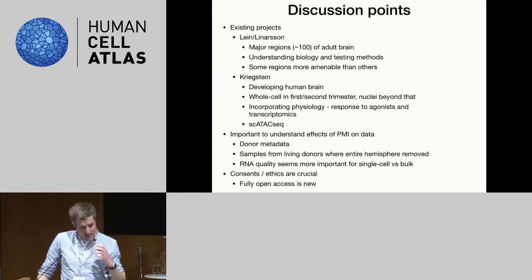Arnold Kriegstein's lab is looking more at development — the developing human brain — doing whole-cell methods and single-cell RNA-seq in the first and second trimester, but then beyond that into the third trimester and into early postnatal and pediatric samples using nuclear methods, because these are from frozen banked samples retrospectively. They're also incorporating physiology — asking how the response to agonists of brain cells maps with their transcriptomic data — and also looking at epigenomics with single-cell ATAC-seq.